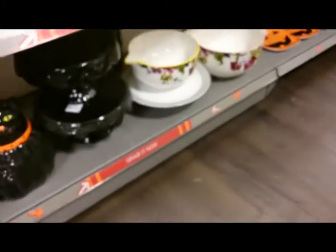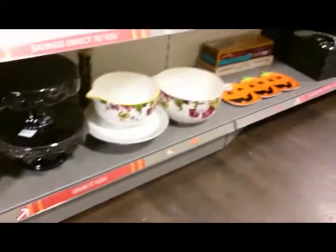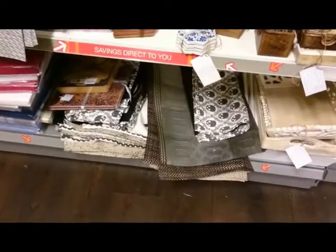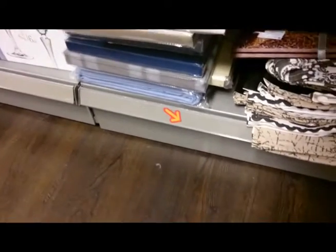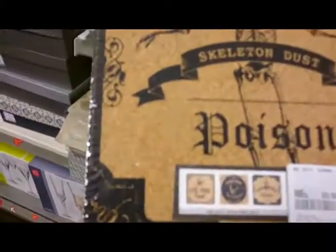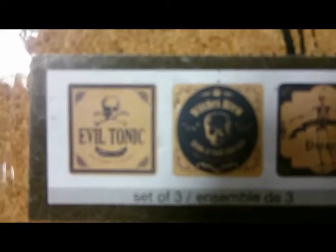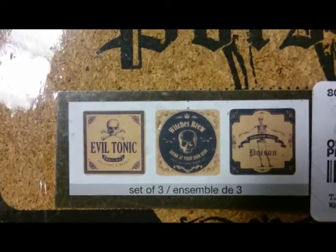This is the only thing with TK Maxx — I know they say it's savings direct to you, but I do find them really pricey for me personally. There was a plastic dish of three serving pumpkins and some table runners. Oh, these were quite cool — cork printed placemats I guess. 'Evil Tonic, Witches Brew and Poison' — $6.99 for three. And as you can see they're actually quite thick, felt quite good quality. They didn't have much give in them.